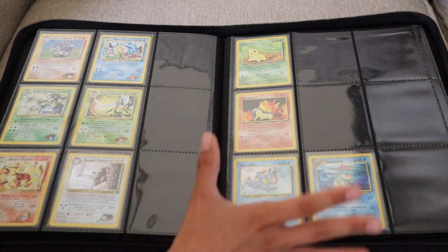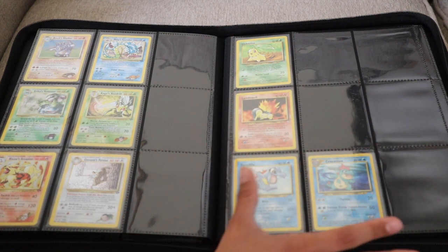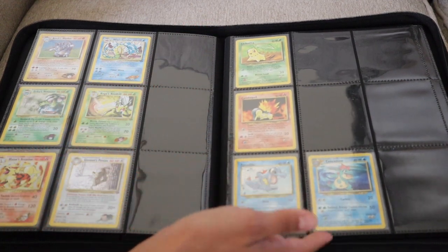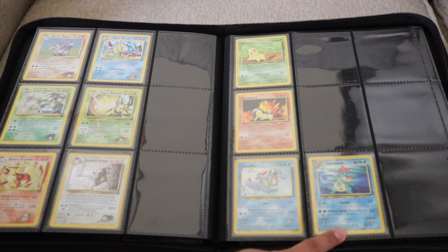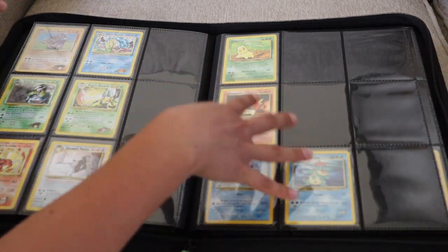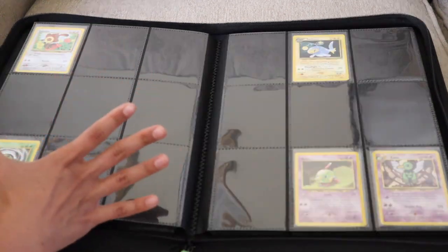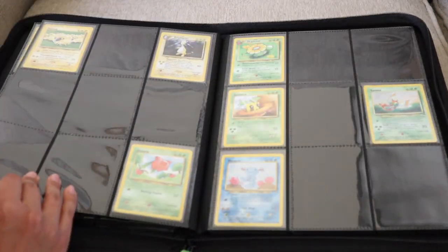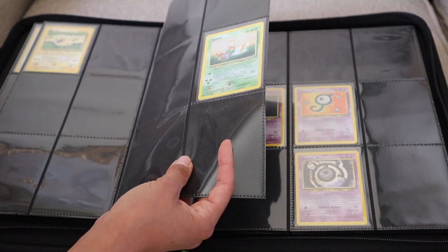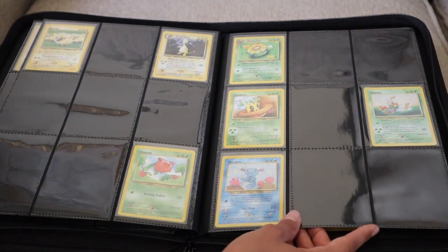This is where the real fun begins — my Gen 2 collection, which I am missing so many cards from still. I still need like all of the starters. I do have all of the first evolution starters, but I only have one of the middle evolutions and none of the final ones. This page is definitely a little daunting since I know how expensive the final evolutions for the starters can be. I did recently add this Ampharos and this Yanma that actually has a swirl on it, so I was really happy I was able to find that at a pretty decent price.